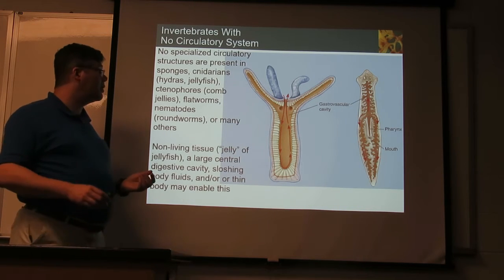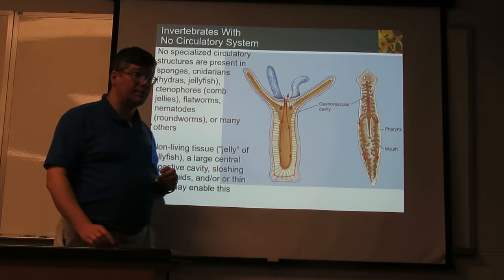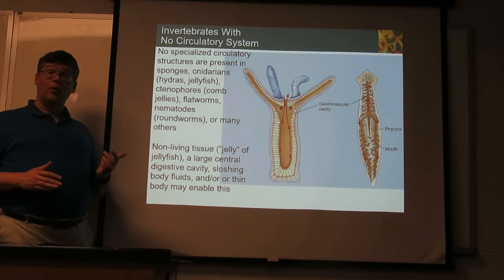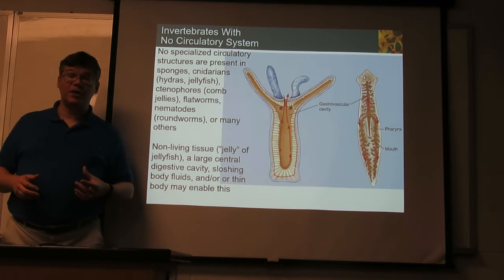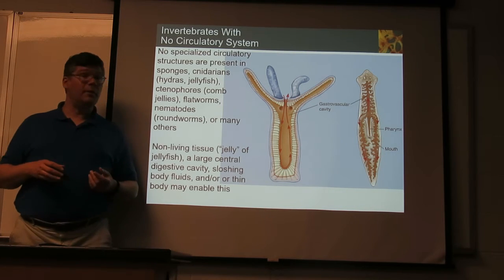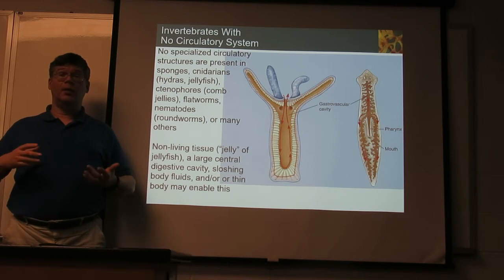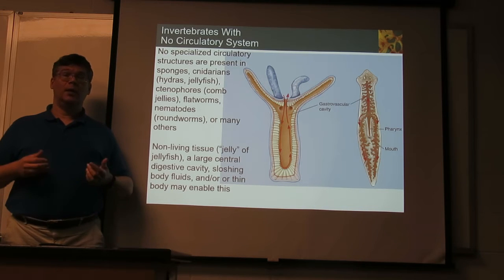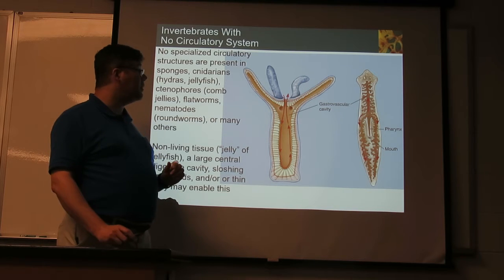Cnidarians — things like jellyfish, hydras, comb jellies — as well as flatworms and nematodes, among others. Jellyfish can get pretty big, but a lot of that is the jelly, which is a non-living chemical layer. So it doesn't have to be thin or provided with oxygen — it's not making waste to take away. Only the thin inner and outer lining of the body needs anything.